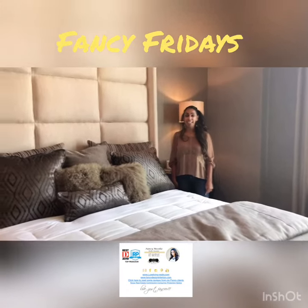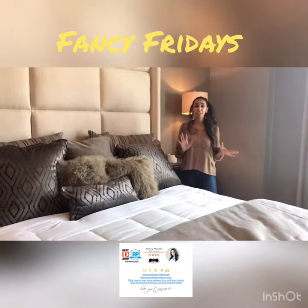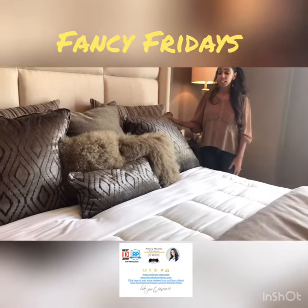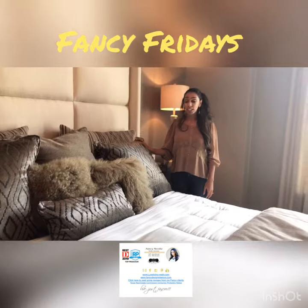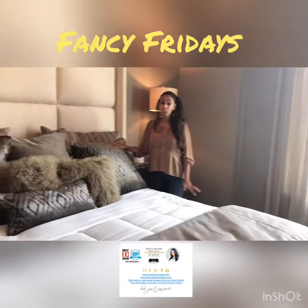Hi guys, it's Fancy Brothers with me, Fancy Nancy, and today I want to talk about pillows. I've done several little episodes on pillows, but this I wanted to do on pillows for bedding, and the most important thing about pillows is to make sure that you are mixing textures.